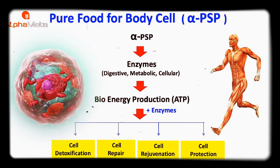Namely: cell detoxification, cell repair, cell rejuvenation, and cell protection.